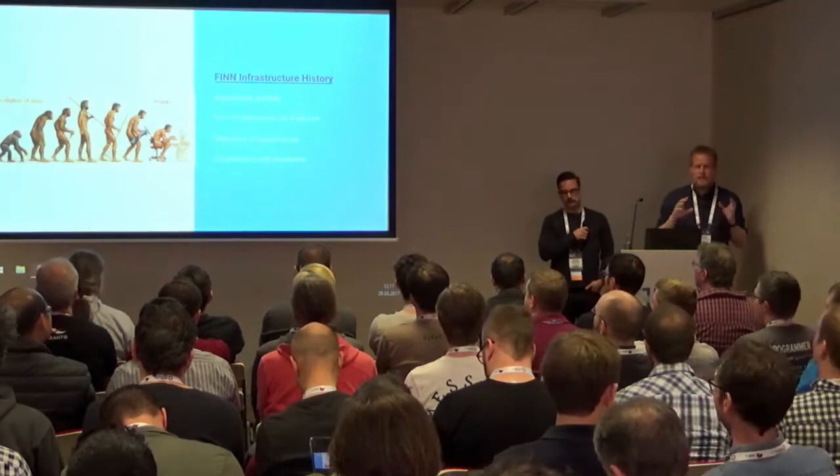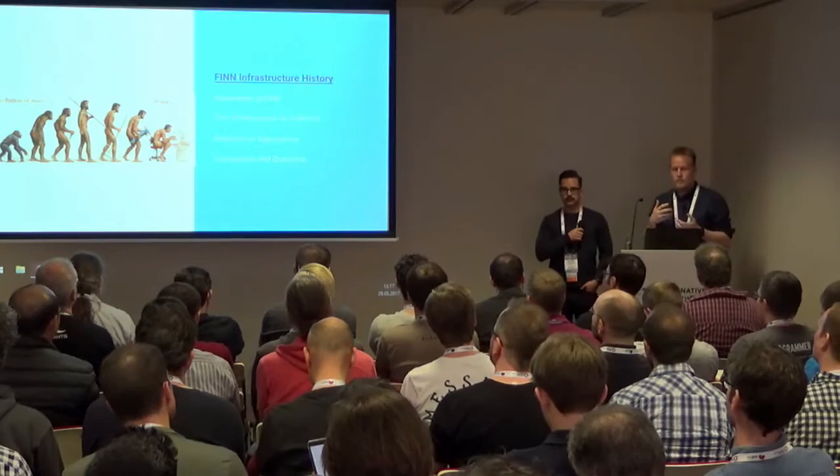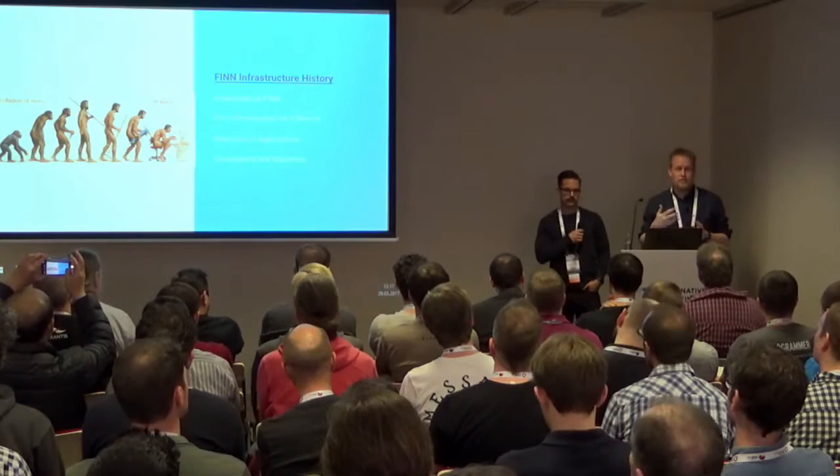We managed to get this development speed before we started using Kubernetes. I'm going to talk a little bit about how our infrastructure evolved, what we did before to achieve this speed, and then try to talk about some of the problems we had and why we had to move.